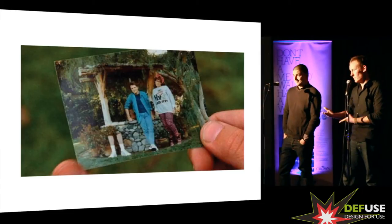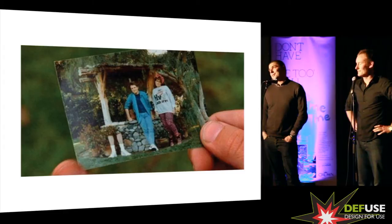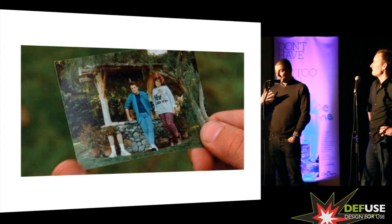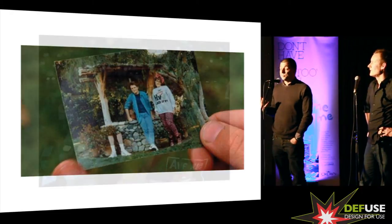Televisions are becoming sheets of glass, and mobile phones are becoming sheets of paper. And as an industrial designer, I think you have kind of a crisis of conscience, or a crisis of identity. And if the things that you're meant to be designing are disappearing, well then, are you going to disappear?